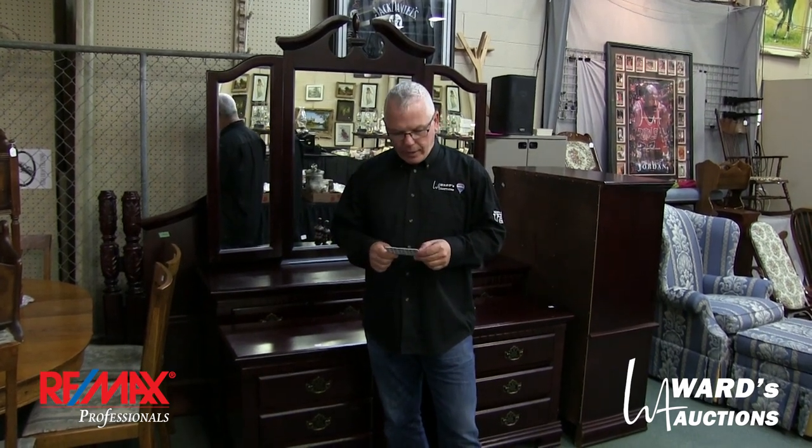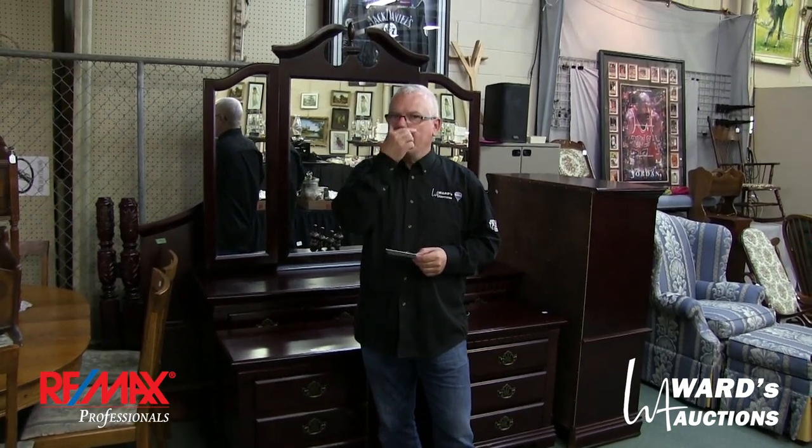Online bidding has already started for that sale through iCollector, but just go to our website, wardsauctions.com. All your links are there to your printed catalog, your online bidding, and your viewing times. The viewing time is Friday the 26th.